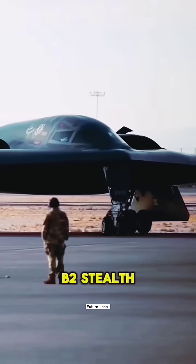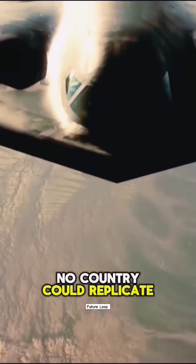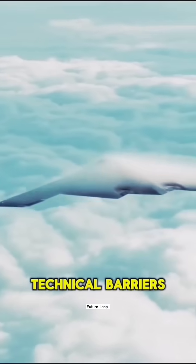Why is it said that even if the B-2 stealth bomber's blueprints were made public, no country could replicate it? Where exactly are its technical barriers?